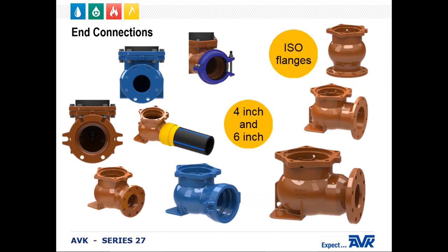AVK provides a wide range of end connections to connect the hydrant to the water distribution system. For 4-inch, we have an MJ connection, flange, HDPE, and an isoflange connection. For 6-inch, we do MJ, flange, a push-on joint, HDPE, a straight inlet, an isoflange, and also a Hi-Max connection for a restrained joint. On the 8-inch inlet, we can only do the MJ connection. One of our newest and most innovative connections is that Hi-Max connection.